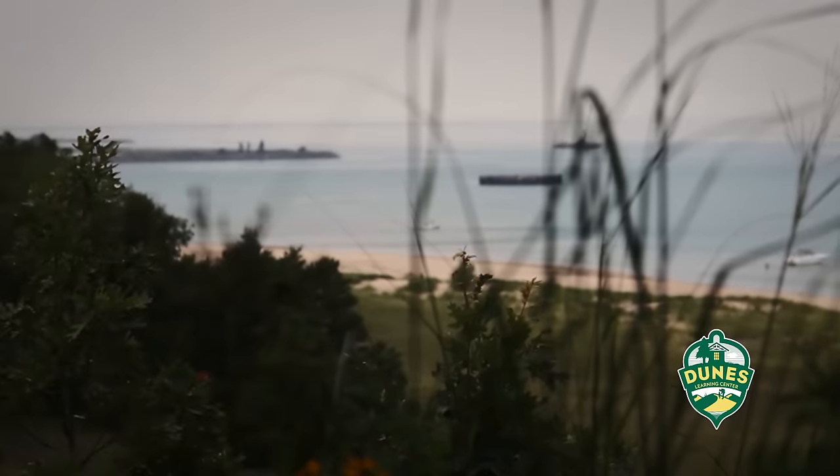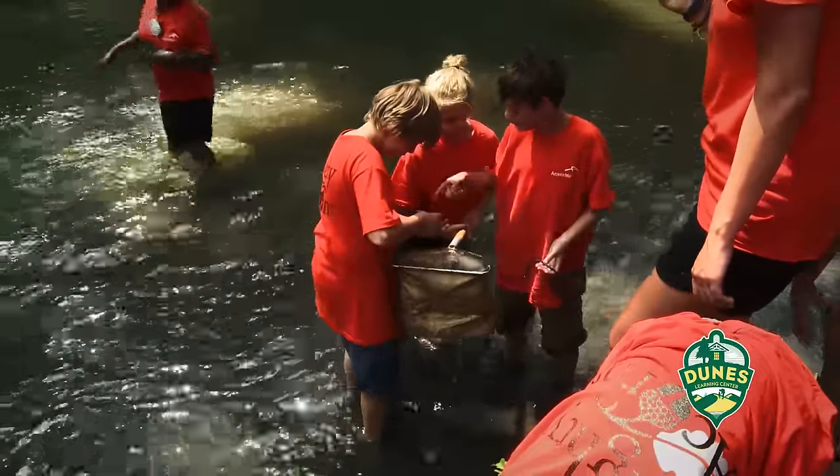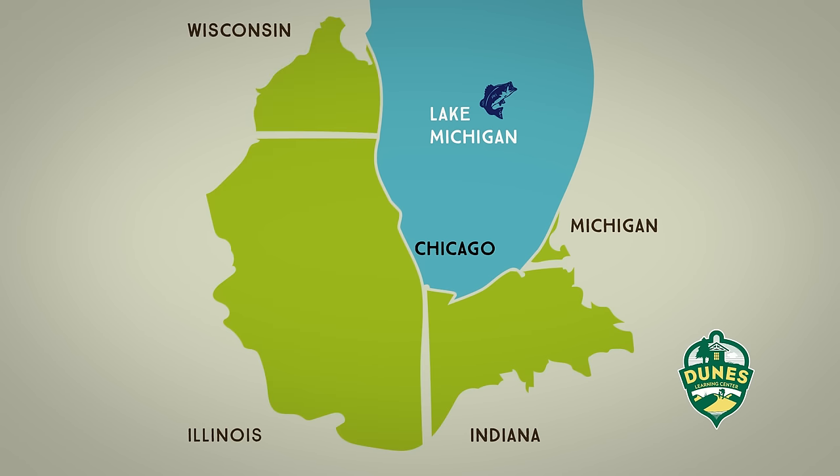Mighty Acorns Camp is at Dunes Learning Center, which is inside the Indiana Dunes National Lakeshore. The camp is for kids in third through sixth grade that participate in the Mighty Acorns program through the Mighty Acorns Partnership, which includes all of Northwest Indiana, all of Chicagoland, all the way up to the Wisconsin border.